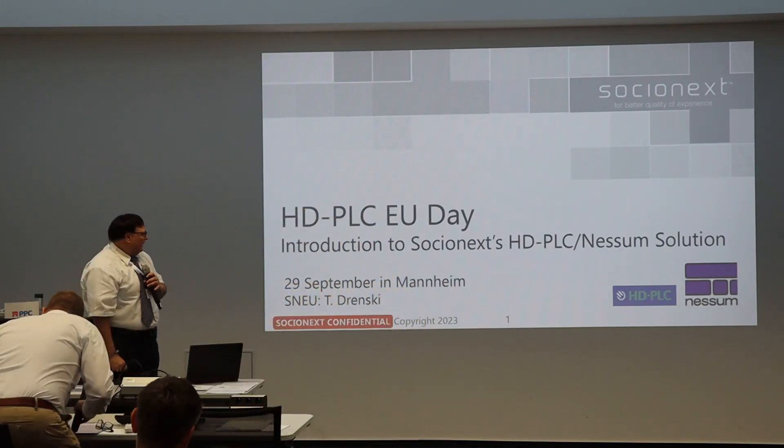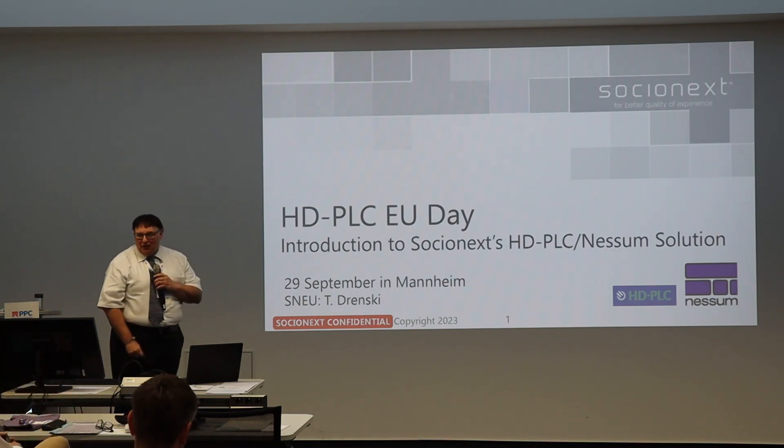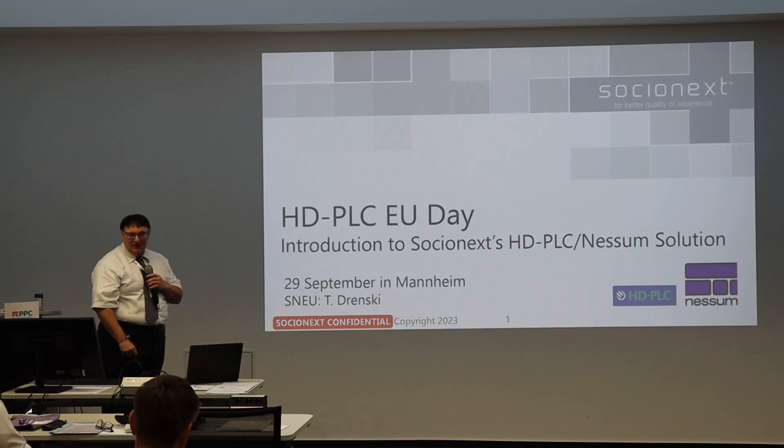Thank you, Markus, for a kind introduction. I'm also very thrilled and happy to be here today, together with all the partners here, promoting HTTLC in future Nessum.